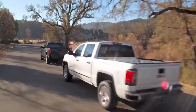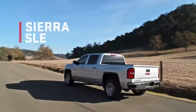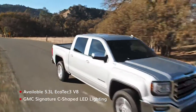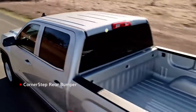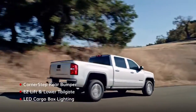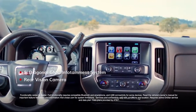The GMC Sierra 1500 lineup starts by perfecting the basics, and in Sierra SLE they're anything but basic. From grill to bed it sets high standards. Inside, Sierra SLE continues to impress.